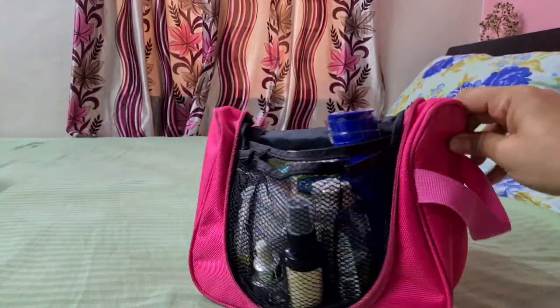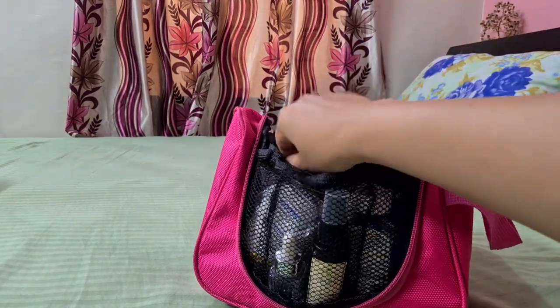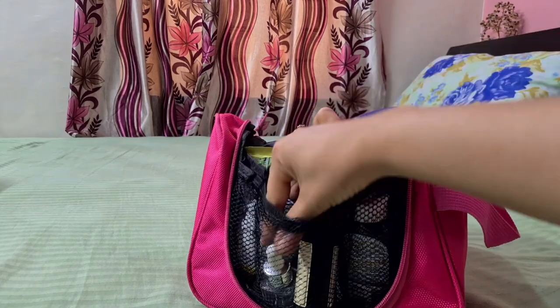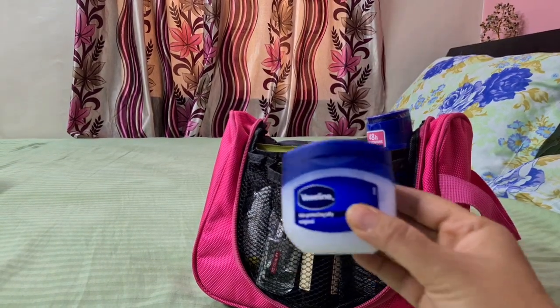After that I have set my skincare pouch, which is very very important because we are going to a cold place. Skincare is essential and you need hydration for your skin. I am a dry skin type so my skin gets very dry, and I have kept everything needed for that.